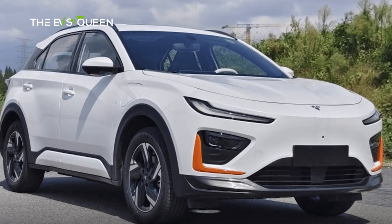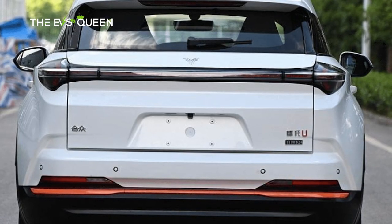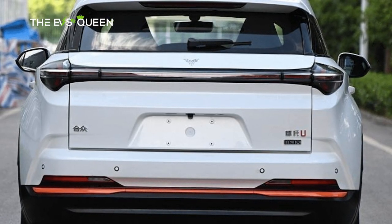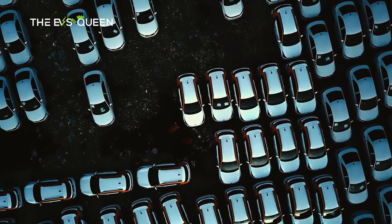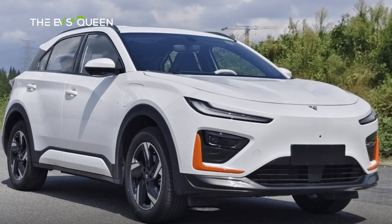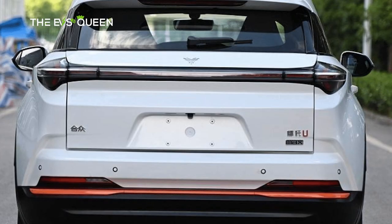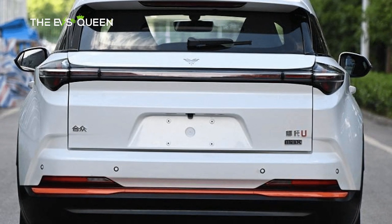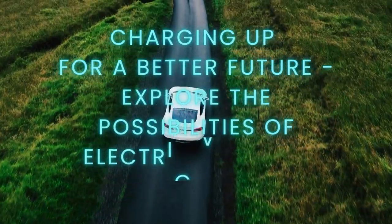In a triumphant culmination of design, technology, and innovation, the Nita X has recently emerged from the production line, a testament to Hosen's unyielding commitment to shaping the future of electric mobility. As it prepares to make its grand entrance, the Nita X stands poised to captivate the hearts of discerning enthusiasts and usher in a new dawn of electric SUV excellence. Thanks for watching, have a great day!